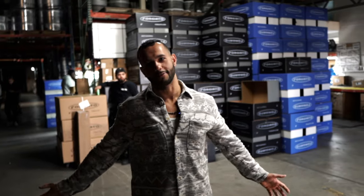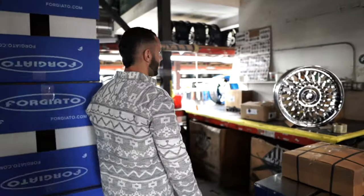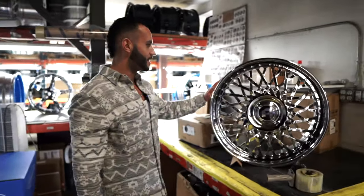They finally get packaged in all these boxes and shipped right to go onto your car. This is the 4G Auto factory — this is where it gets done and it comes out A1. And when I say A1, this is what I mean.